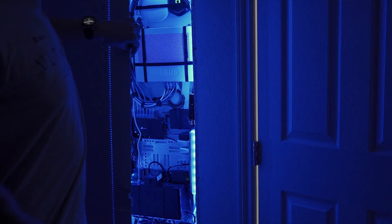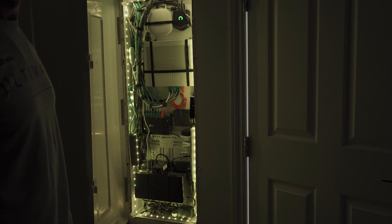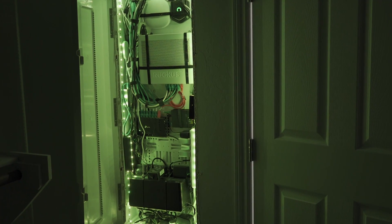Welcome to Home Network Build 2022. Whether you want to build a home network or just upgrade a home network and you want all the pricing and information, well this video is made just for you.